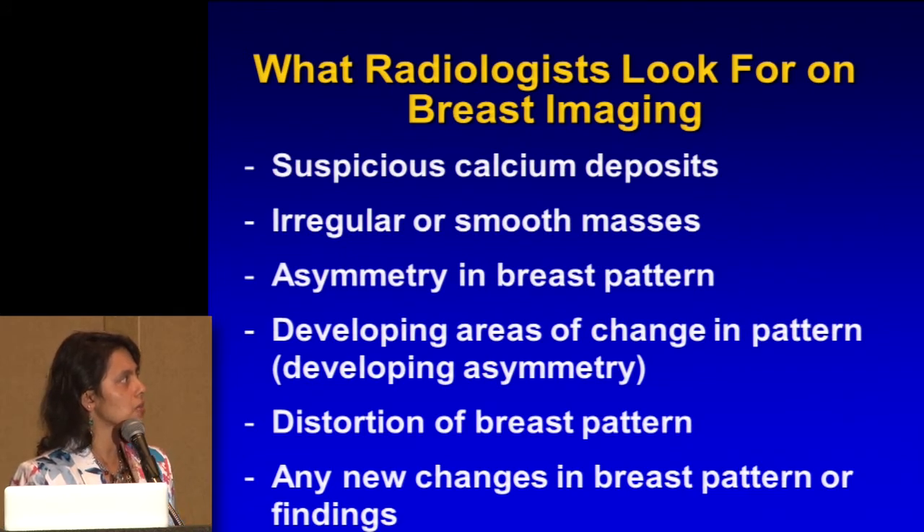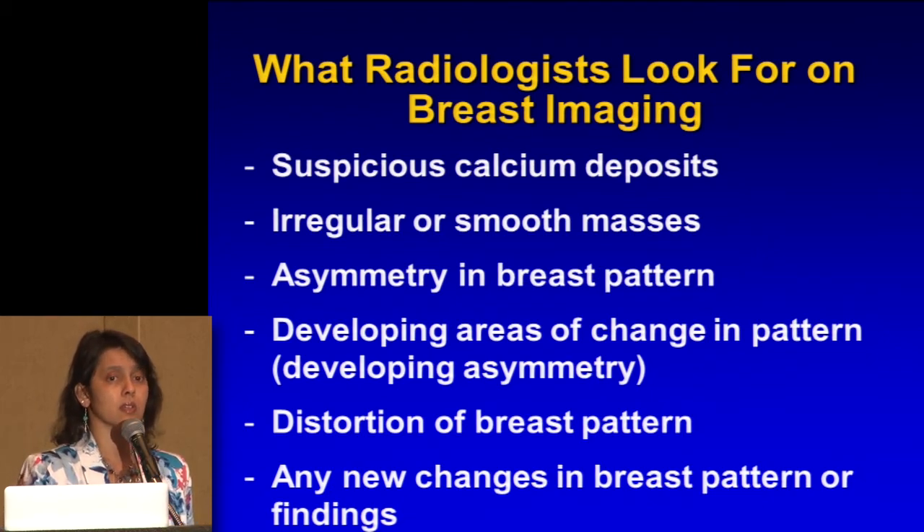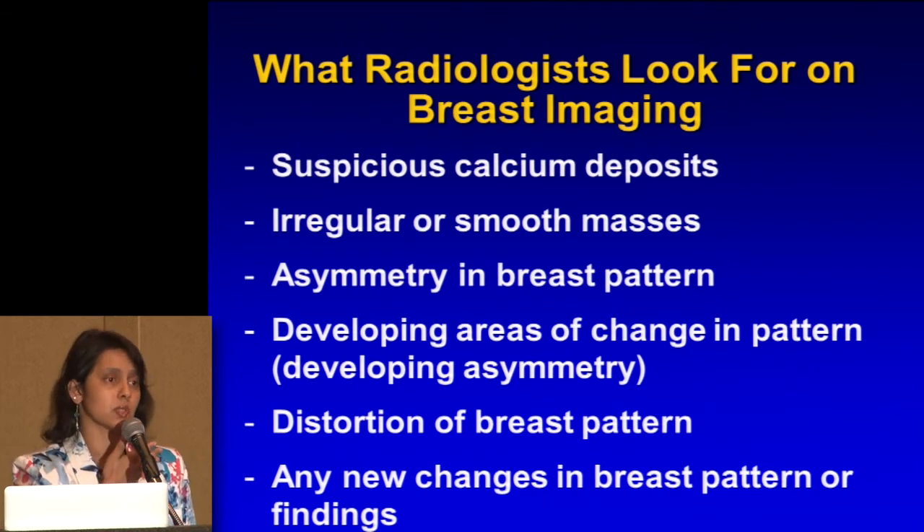What are we looking for? A lot of the things we're looking for are white things: calcium deposits or calcifications, masses, and changes in the breast pattern — maybe one side looks different from the other. The breast pattern is amazingly similar on both sides, like the halves of your face. So we're looking for any asymmetry, any distortion, and any new changes in the pattern. Calcifications form a cast of the ducts, and a mass can also make a cast of a structure, so we're seeing the underlying thing that could be distorting the structure.